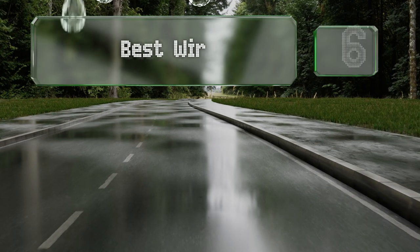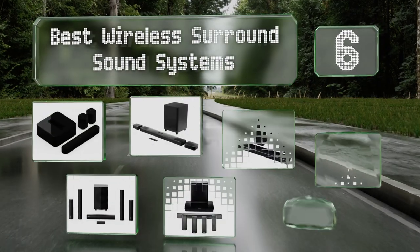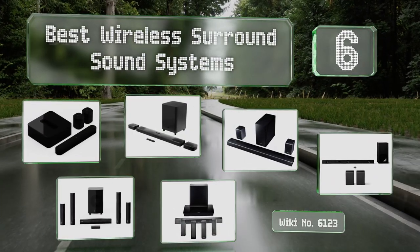EasyVid presents the six best wireless surround sound systems. Let's get started with the list.